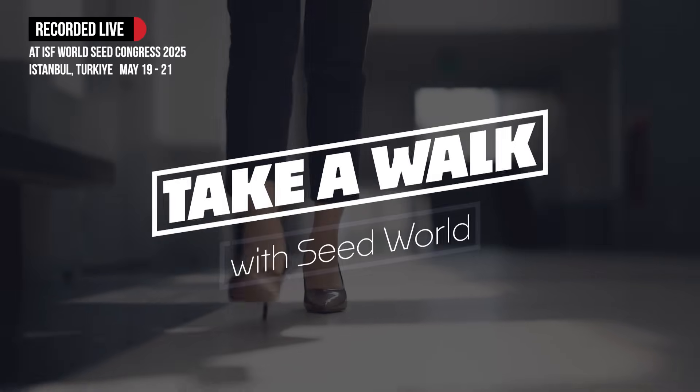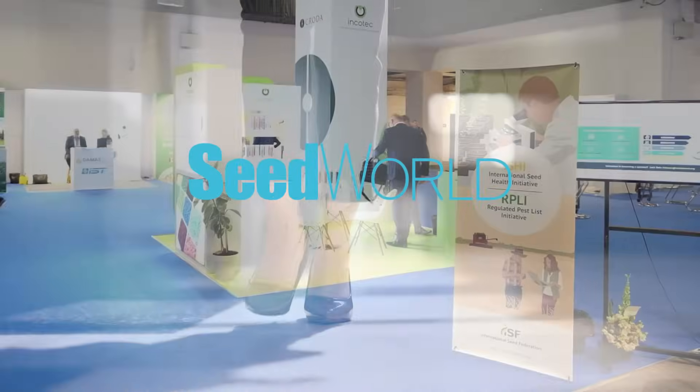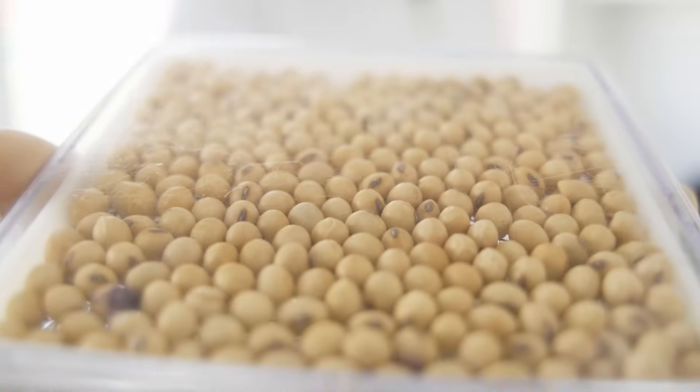Welcome to another Walk With Seed World, where we trade boardrooms for real conversations and business shoes for boots on the ground. Today, I'm walking with someone who knows a thing or two about what really makes seeds stronger, smarter, and more sustainable.